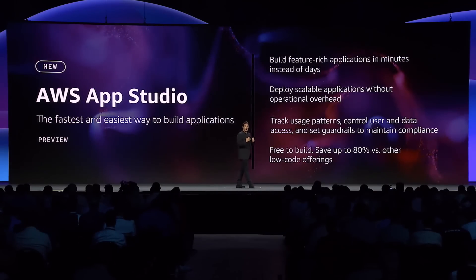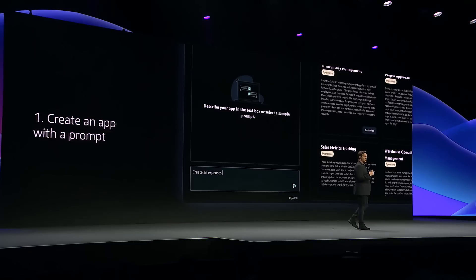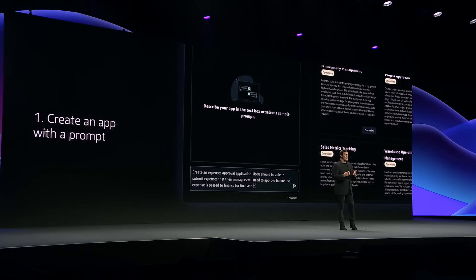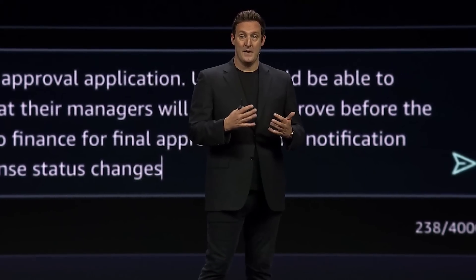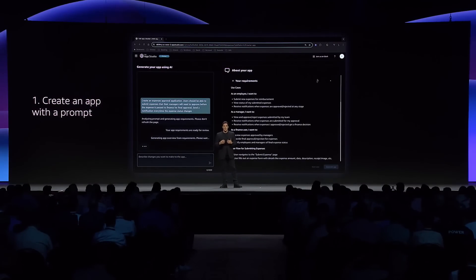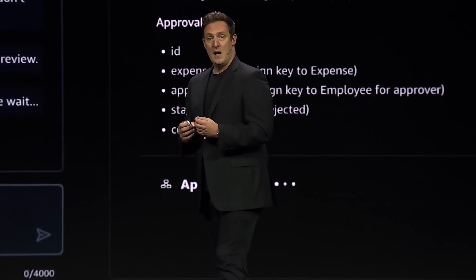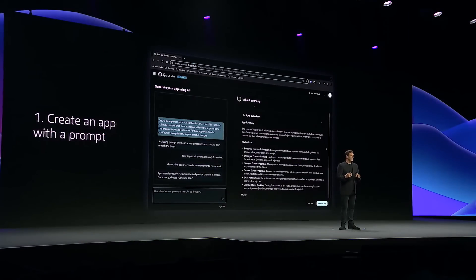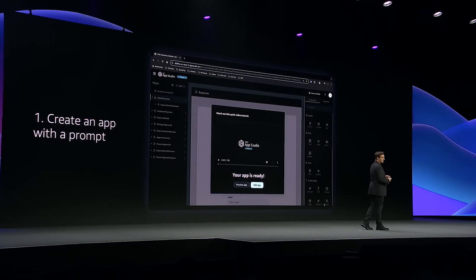Let's see what it's like to build an app with AppStudio using an expense approval scenario in just three simple steps. In AppStudio we use natural language to describe what the application should do, what kind of data it should handle, and any actions it needs to perform. In this example, we'll create an application that manages employee expenses and enables managers and the finance team to review them for approval. Every time the expense status changes, the system will use Slack to send a notification. AppStudio uses our prompt to generate an overview that explains what assets it will create, including the data objects and user interface elements. We can iterate over the implementation plan, and once we're happy with the proposed plan, we click the generate app button to execute the plan and create our application.